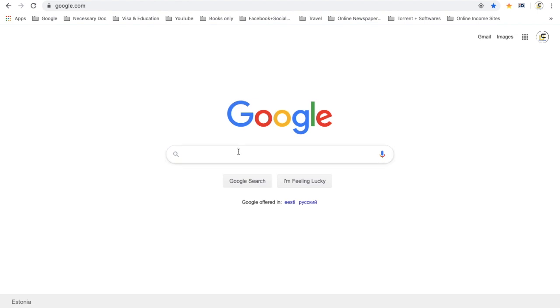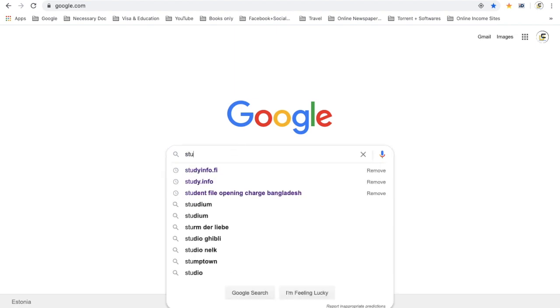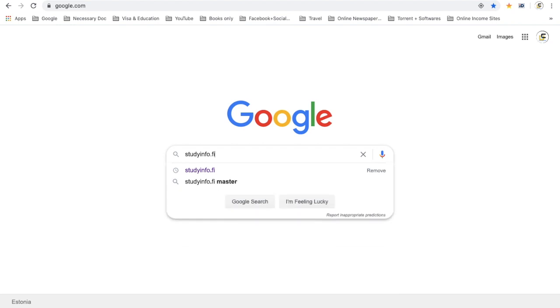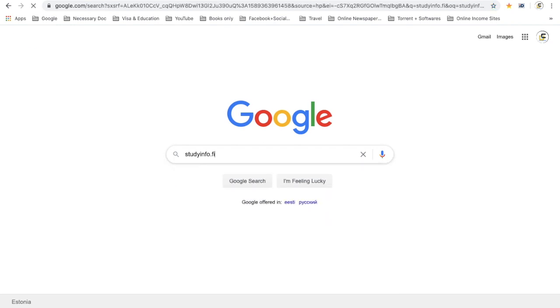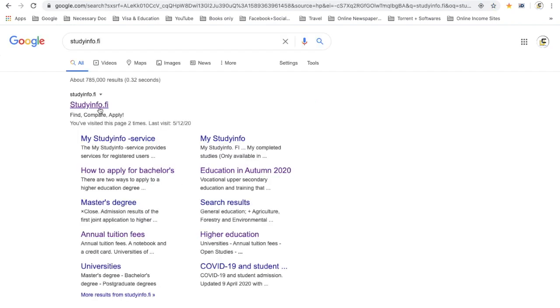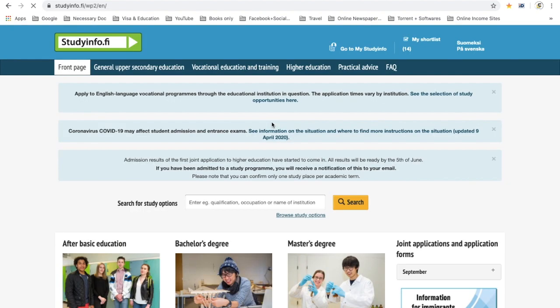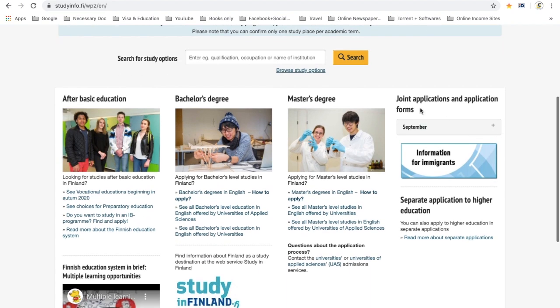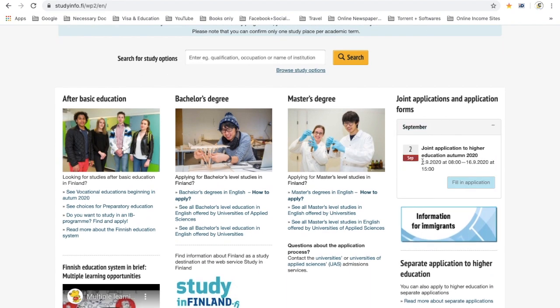If you want to make an application in Finland, simply type studyinfo.fi and go to that page. You will see a page with all of the information about making any application to Finland. Here you can see the joint application — the joint application will start September 2nd.